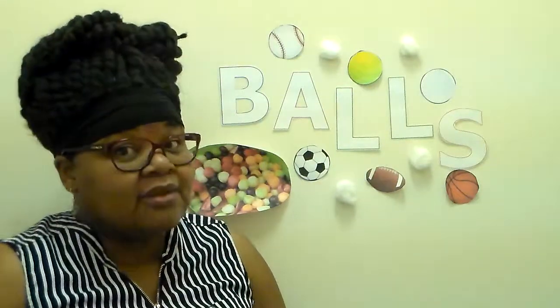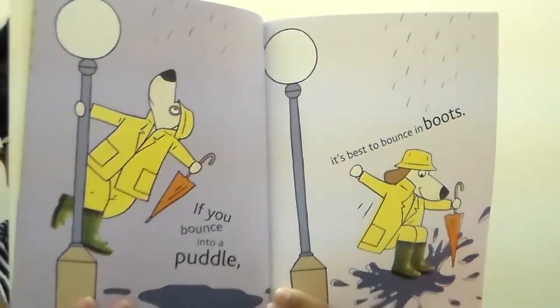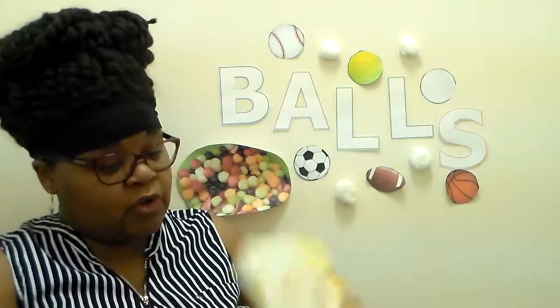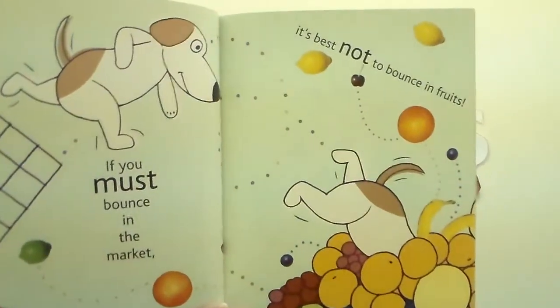If you bounce into a puddle, it's best to bounce in boots. Why do you think it's best to bounce in rain puddles with boots on? So you don't get wet. If you must bounce in the market, it's best not to bounce in fruits. Don't bounce near all those fruits piled up. I don't think a lot of stores pile fruits up too much nowadays.